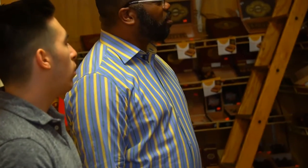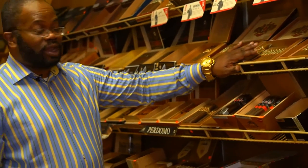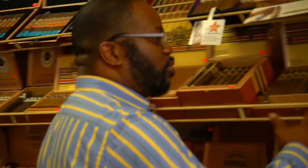One of our largest facings that we carry here in the humidor is going to be the Ashton brand. Ashton cigars make quite a few different lines — the Ashton brand starting with the symmetry, the Ashtons, Ashton cabinets, and right into the VSGs. We carry just about all the VSGs that are available.